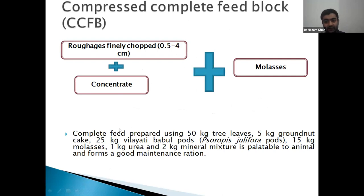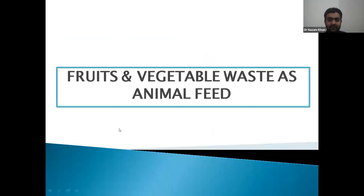This complete compressed feed block combines roughages and concentrates — roughages and concentrates are mixed, molasses are added, and a complete feed block can be prepared and transported to hilly terrains. If we have 60 quintals of wheat straw in a vehicle, we can have 100 quintals of these compressed complete feed blocks, making it easy to transport to hilly terrains.